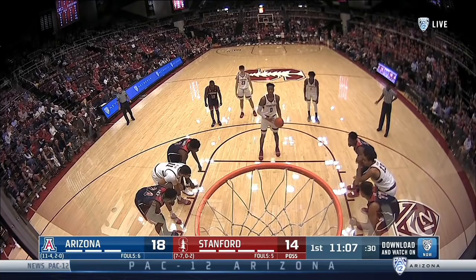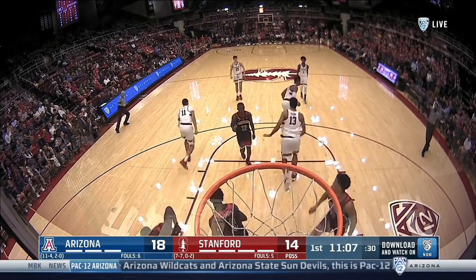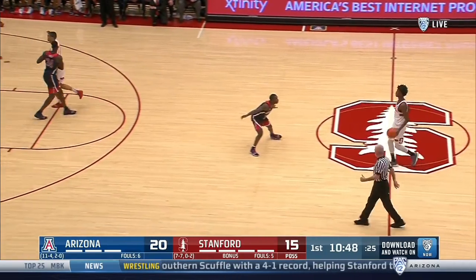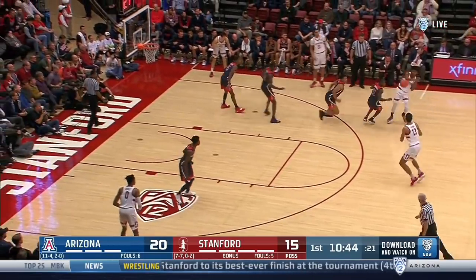Inside Pac-12 basketball. The only reason I'm bringing that up is we did a... that's right, but similar tools — long arms, good build, good shooter. One of those guys that's kind of good at everything.